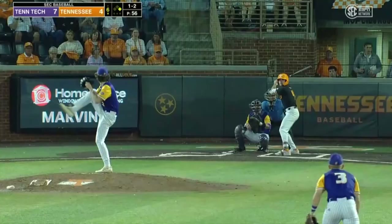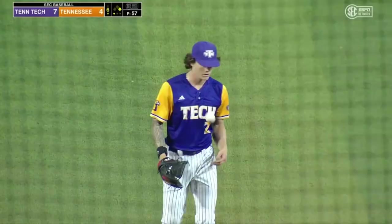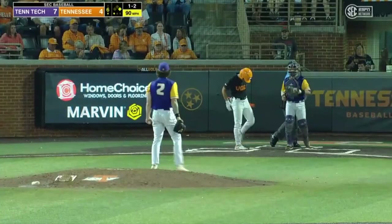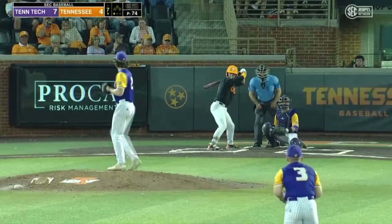Infield looks different. Kendro will go down swinging — fastball. And that's strike three, back-to-back gets for Brock Smith. The lineup now one for ten.